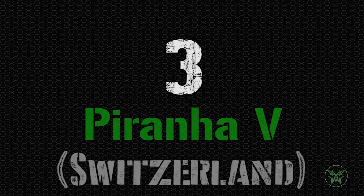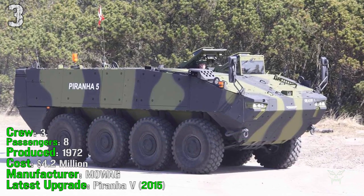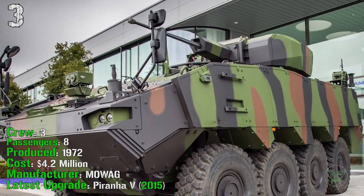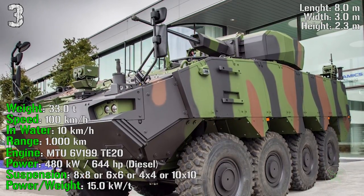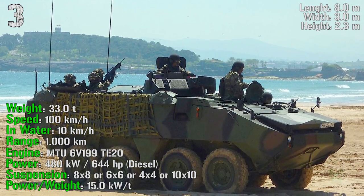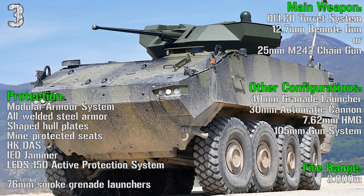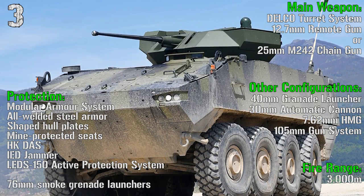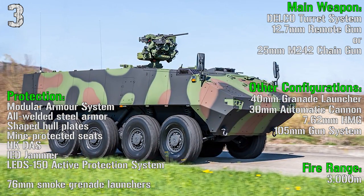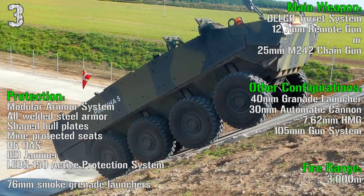It's finally time for the top 3 with the Piranha 5 from Switzerland. It's been produced from 1972, has a crew of 3 people and can transport 8 passengers. The cost is 4.2 million dollars, with the latest upgrade made in 2015. It can reach a weight of 33 tons, a speed of 100 km/h on road and 10 km/h in water, a range of 1,000 km, and an engine power of 644 HP. As main weapon we have a remote turret system with a 12.7 mm remote gun or a 25 mm chain gun, with a fire range of 3,000 meters. Protection includes a modular armor system, all-welded steel armor, shaped hull plates, mine-protected seats, IED jammers, active protection system, and smoke grenade launchers.